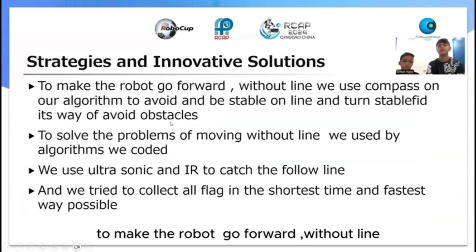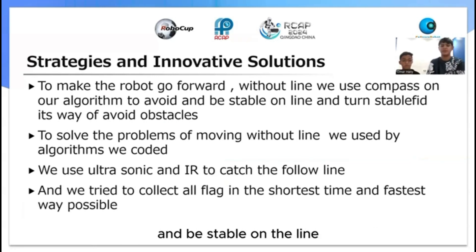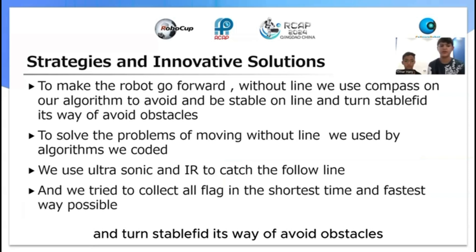To make the robot go forward without a line, we used a compass in our algorithm to keep it stable and avoid obstacles in a simplified way.